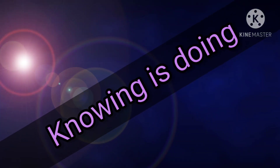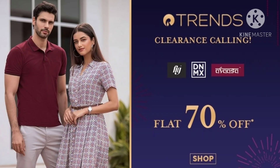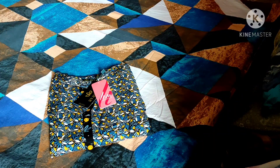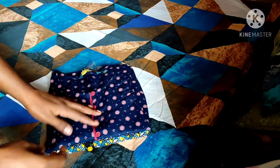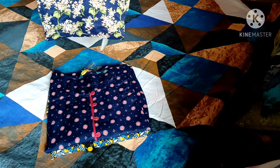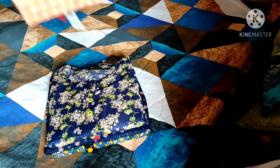Hello friends, welcome to my channel 'Knowing is Doing.' Today I'm doing an Ajio haul of all the kurtis I bought with 70% discount from the Ajio website. This is not a promotional video — I've bought a lot of kurtis from Ajio and it's been two years I am using them, and I really feel the quality of the kurtis and the stitching quality is really good.